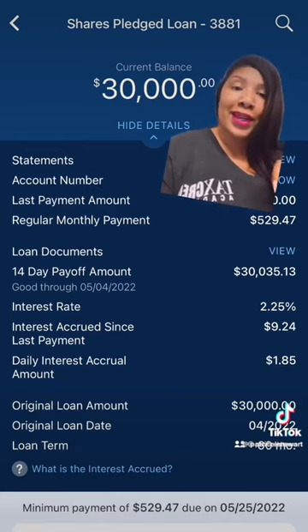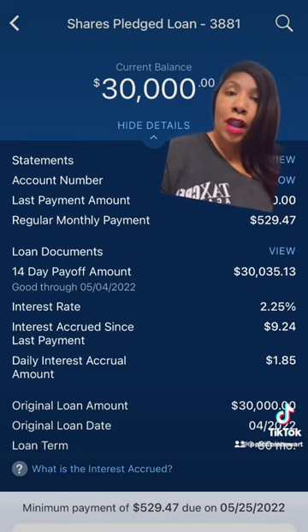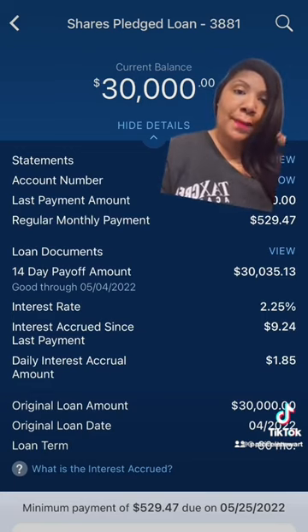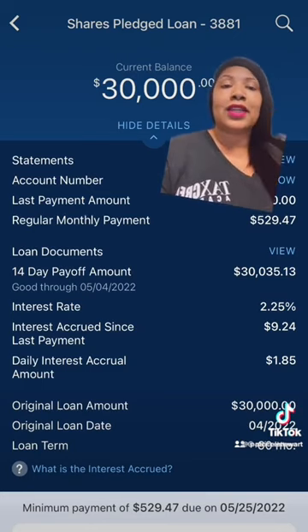You can borrow your own money and pay yourself back. So right now is tax time. Many of you all are receiving large refund amounts — 10,000, 15,000, 20,000 and up. If you go spend that money tomorrow, it's gone. You never have access to it again. But what if you actually put that money in a bank, attached a loan to it, borrowed that money, and then you pay yourself back. So in this case, that's just exactly what I did.